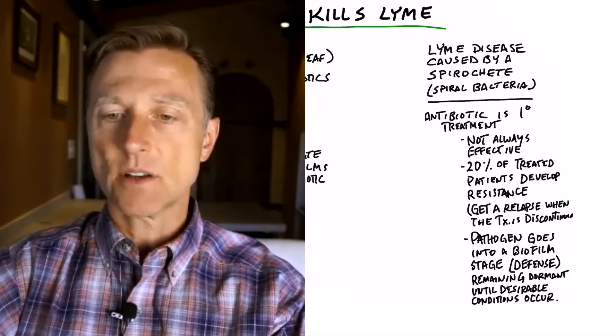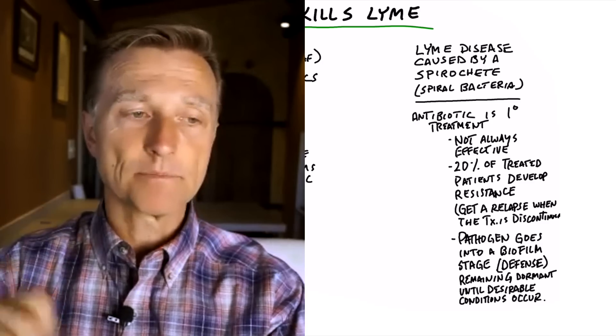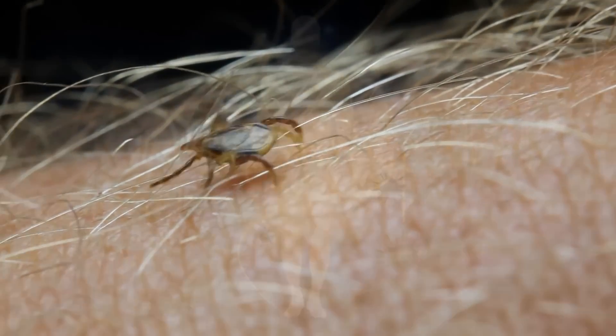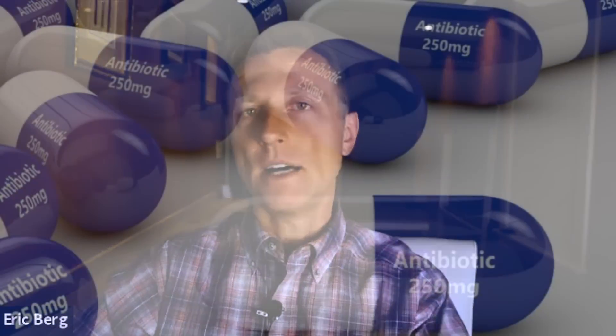Lyme disease is caused by a spirochete — a spiral bacteria that you get infected from a tick. Not everyone gets Lyme disease; certain people that have a lowered immune system get it. And by the way, if you have the bullseye rash, it doesn't always mean that you have Lyme's.